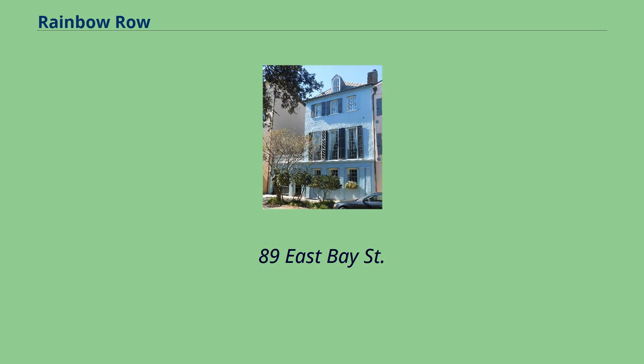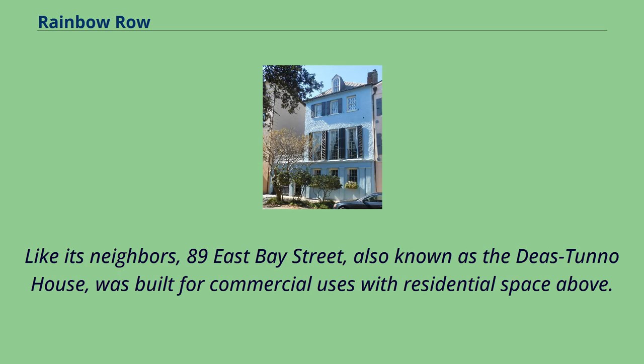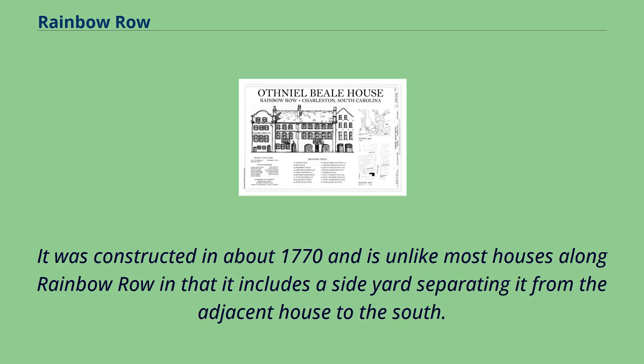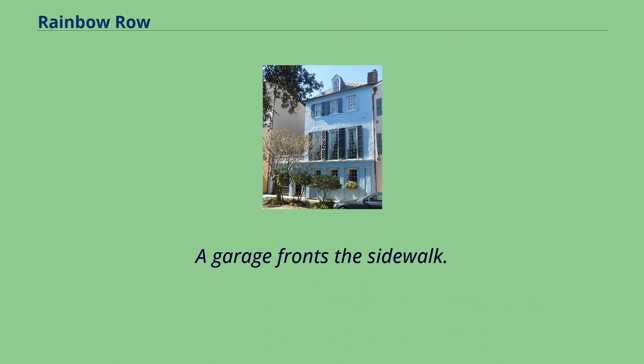89 East Bay Street was built in about 1770. Also known as the Joss Tunnel House, it was built for commercial uses with residential space above. It is unlike most houses along Rainbow Row in that it includes a side yard separating it from the adjacent house to the south. The garden is screened by a wall with a balustrade, and a garage fronts the sidewalk.